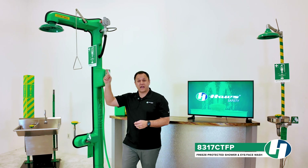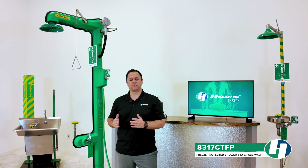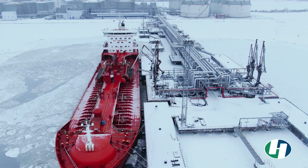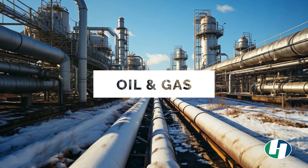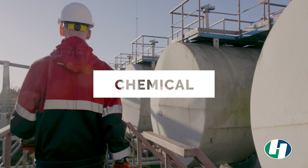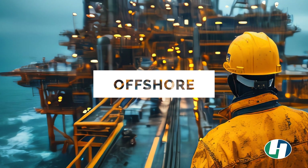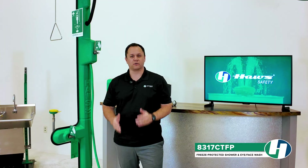The emergency shower and eye face wash unit is heat traced to prevent freezing and ensures reliable performance in moderate to extreme outdoor environments. This equipment is ideal for industries such as oil and gas, chemical manufacturing, pulp and paper, and offshore operations, where a large portion of the safety equipment is outdoors and maintaining safety and compliance is absolutely critical.